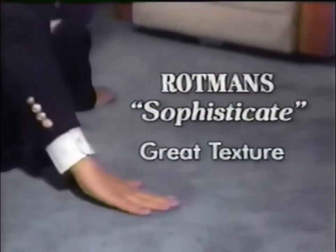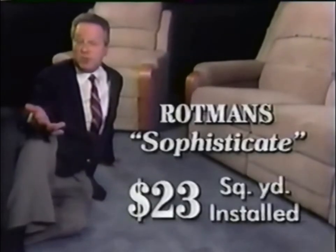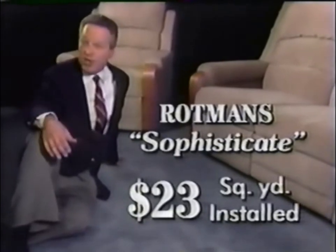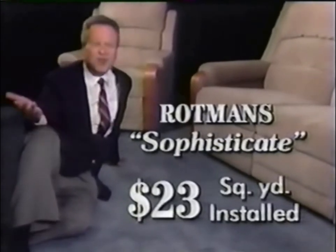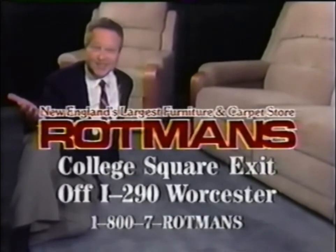This is Rotman's Sophisticate — a dense tile carpet with great texture, great colors, and stain resistance. A $30 value, this Rotman's carpet is now $23 a square yard. And this Rotman's Sophisticate is a carpet that's also footprint-free — all this with padding and installation for $23 a square yard. Fantastic. Rotman's — New England's largest furniture and carpet store. Call 1-800-7-ROTMAN'S.